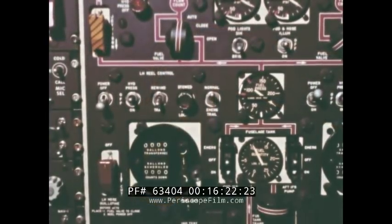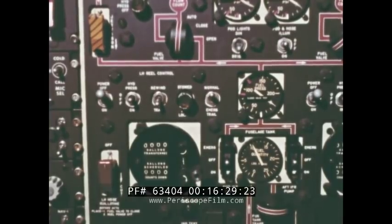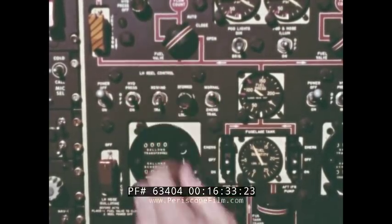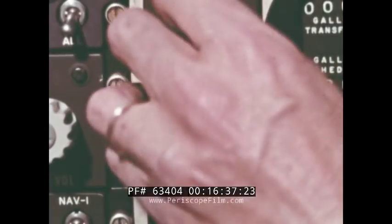To activate the guillotine, the reel power switch is placed in the off position, the fuel valve switch in the close position, and the guard is raised and the guillotine switch placed in the cut position.